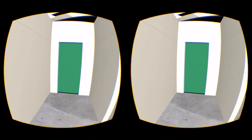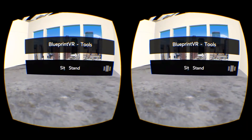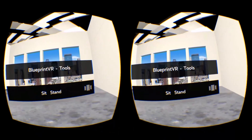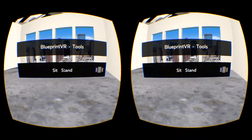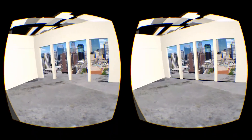We can also walk around this space as you would expect. There's a menu to allow for different options and tools. For this model we can choose to either sit or stand. Sitting allows us to see how the unit would look from a wheelchair or a child's perspective.